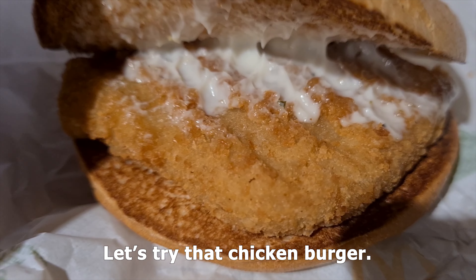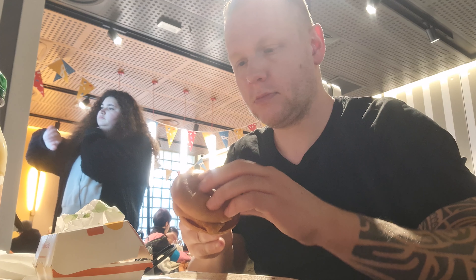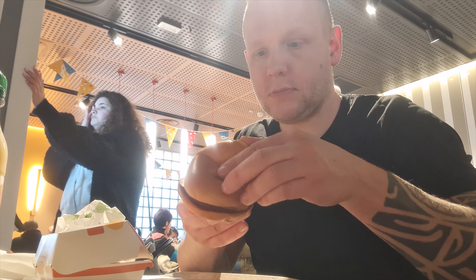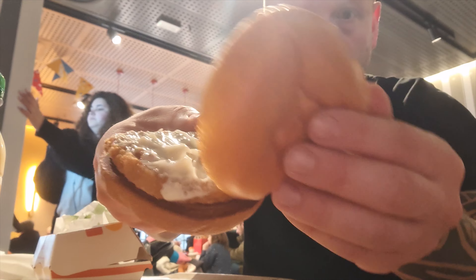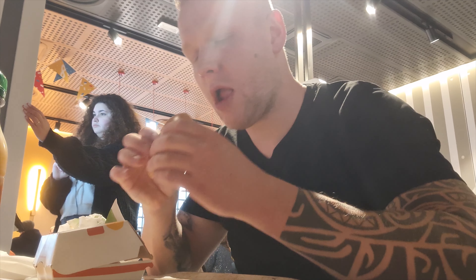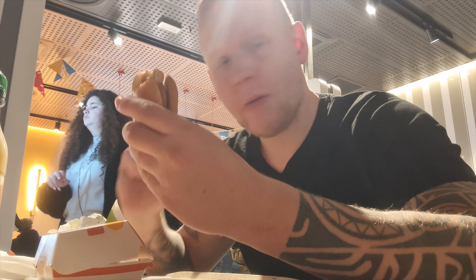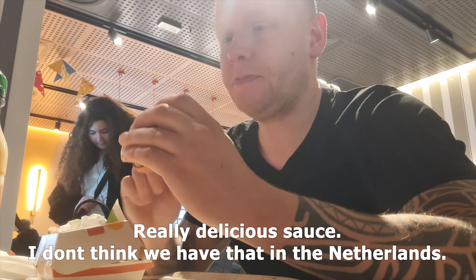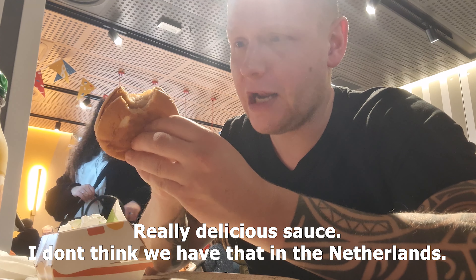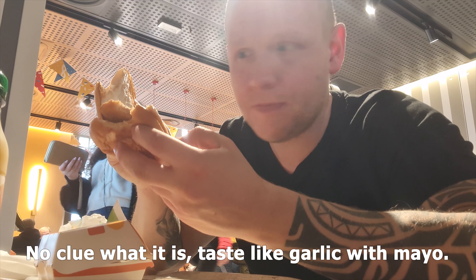Now trying the fried chicken burger. Really delicious sauce — I don't think we have that in the Netherlands. No clue what it is, but it tastes like garlic with mayonnaise.